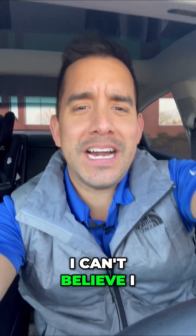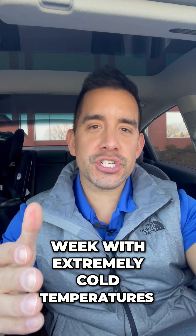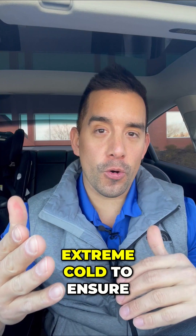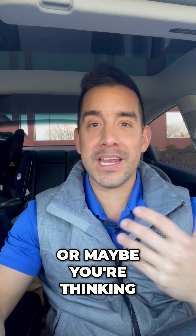I can't believe I have to say this again, but we have another week with extremely cold temperatures. What should you do with your Tesla in extreme cold to ensure you always have range? This is good if you have a Tesla or maybe you're thinking about buying one.